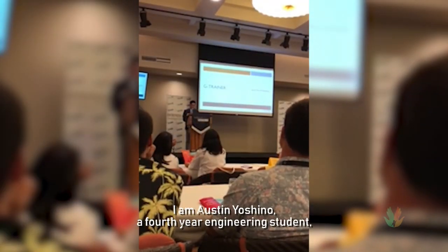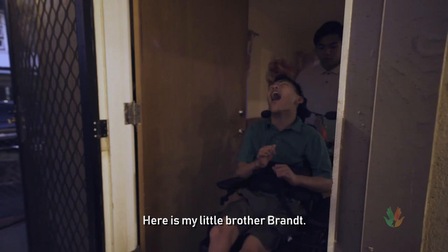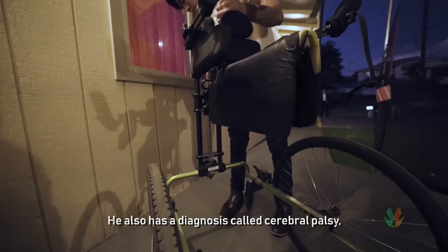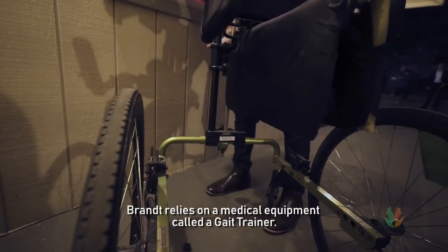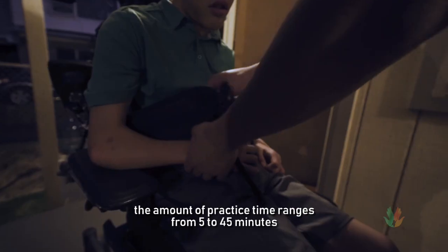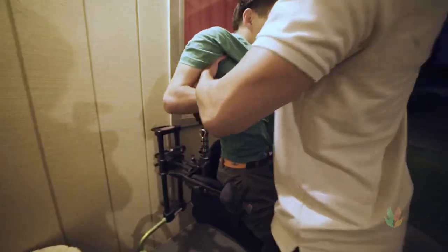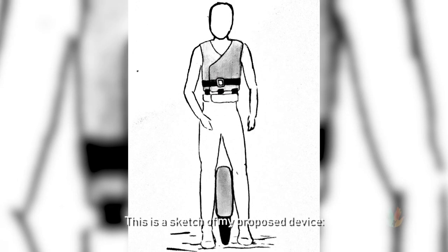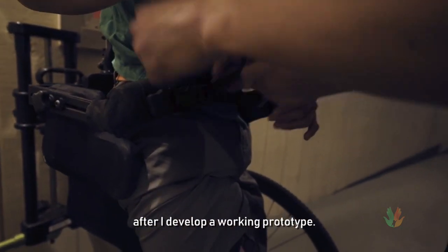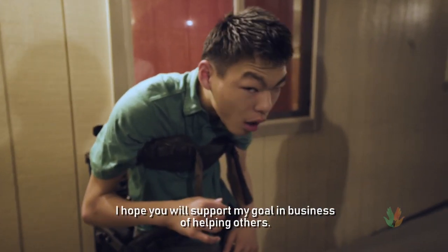Good evening. I am Austin Ramchino, a fourth year engineering student. This is my invention. Here's my little brother Grant. He loves to be around family and friends and where all the action is. He also has a diagnosis of cerebral palsy, a condition that can make this difficult. Grant relies on medical equipment called a gait trainer. While the gait trainer is meant to improve walking ability, the amount of practice time ranges from 5 to 45 minutes and is limited by discomfort. This is a sketch of my proposed device, the G-Trainer. My goal is to acquire a strategic partnership with an existing gait trainer manufacturing company after I develop a working prototype.